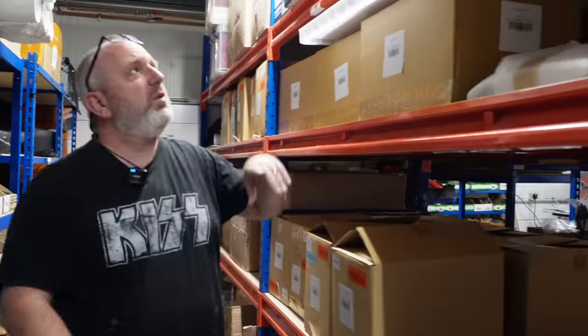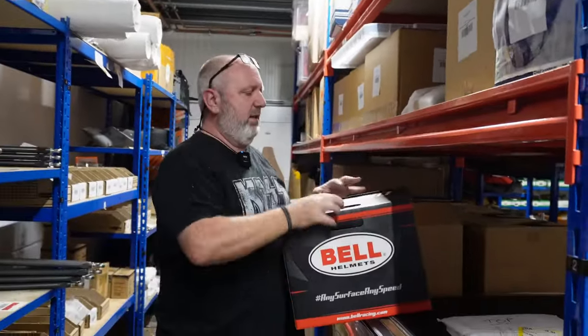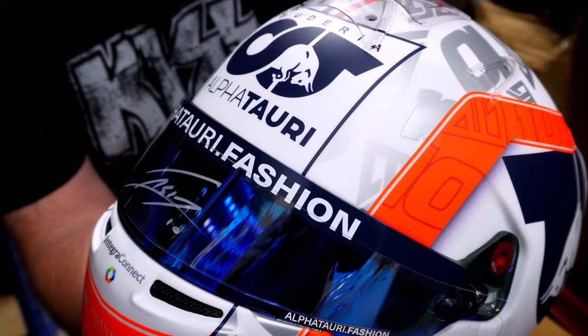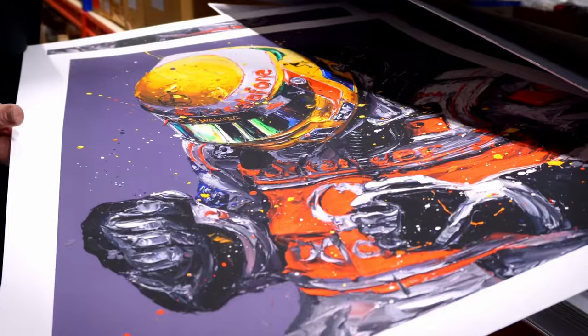That's from the heritage range. We've got the new ones as well — here is a Gasly, signed Gasly. Paul Os Prince that we have. All part of the range.